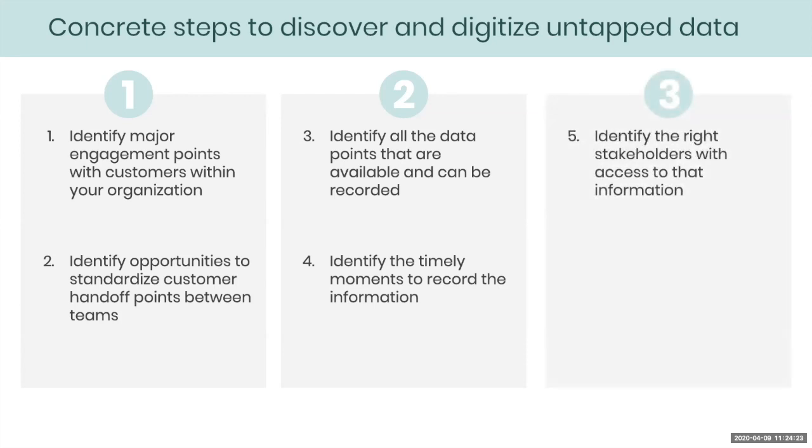The final step is identifying who is the right stakeholder who has access to that information — it could be a single person or more than one person. As you can see from Brittany's deck, even in a single onboarding process, they had different forms that touched upon different pieces being sent to different role players. Timing is key, and having all the pieces identified and being able to target the right players who have access to that information is critical.